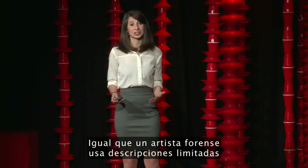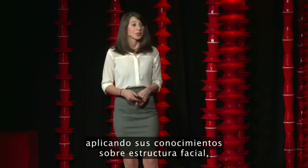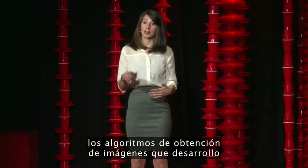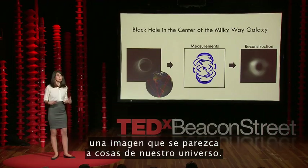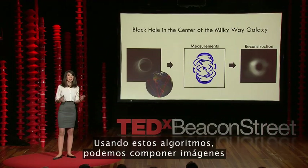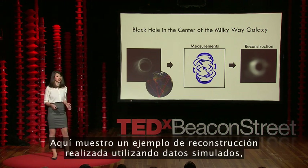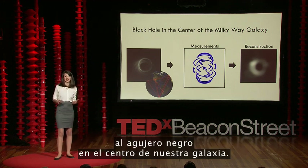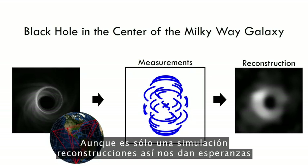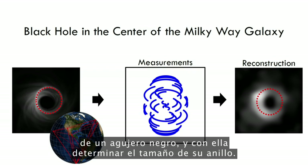Just as a forensic sketch artist uses limited descriptions to piece together a picture using his knowledge of face structure, the imaging algorithms I develop use our limited telescope data to guide us to a picture that also looks like stuff in our universe. Using these algorithms, we're able to piece together pictures from this sparse, noisy data. Here I show a sample reconstruction done using simulated data where we pretend to point our telescopes to the black hole in the center of our galaxy. Although this is just a simulation, reconstructions such as this give us hope that we'll soon be able to reliably take the first image of a black hole and determine the size of its ring.